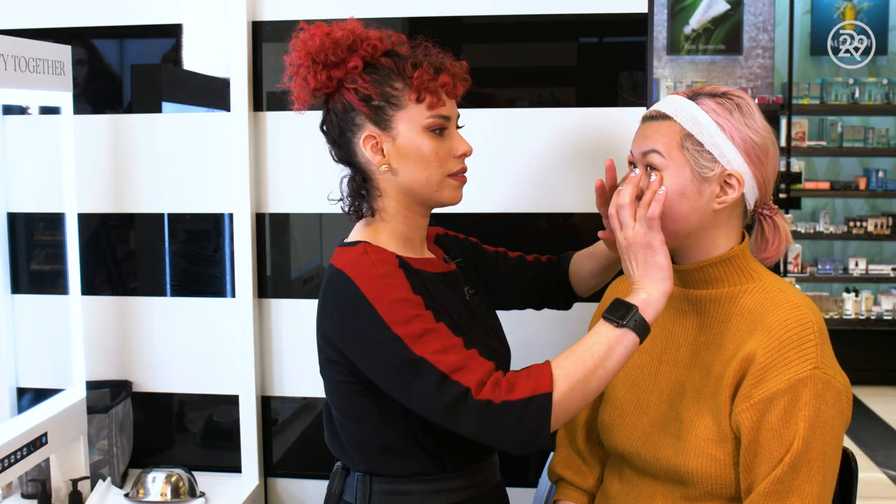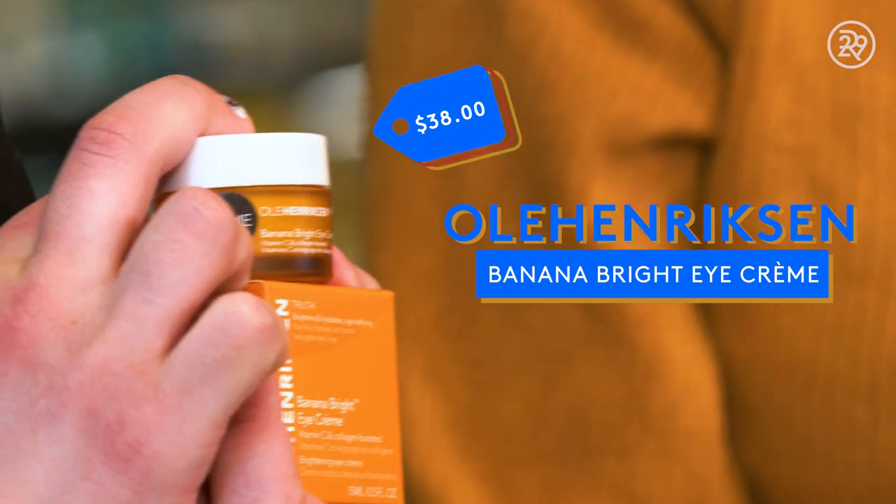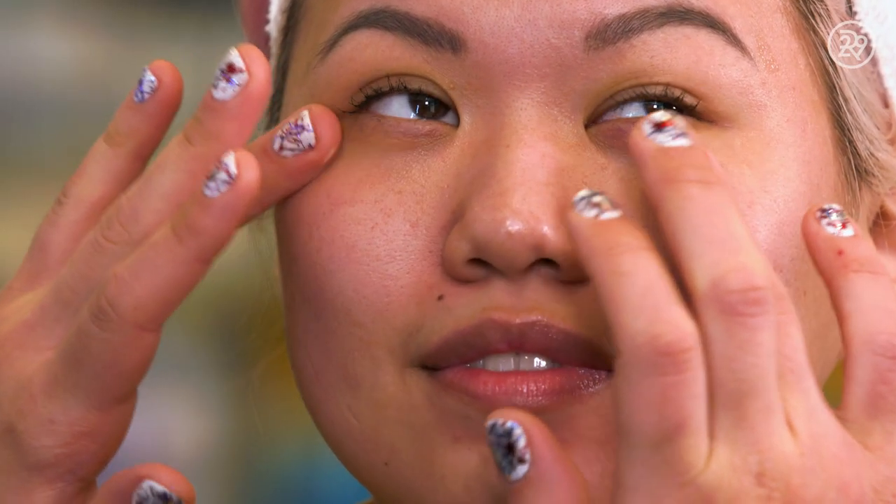Then she moved on to the rest of my skincare. She started off with some eye cream — the Ole Henriksen Banana Bright Eye Cream. This is actually amazing under concealer and it'll help to brighten up under your eye area. It felt really lightweight and absorbed really quickly.